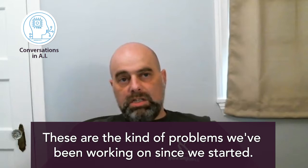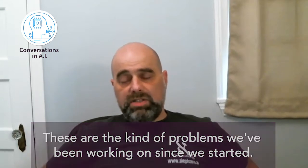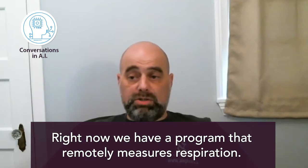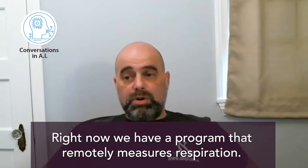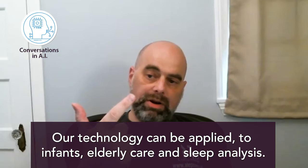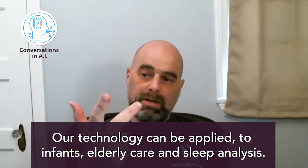This is the kind of problem we've been working on since before we started Aleph Zero. Right now we have a product that remotely measures respiration. I can put a device on your desk, or even on the wall of your room, and it will immediately track your breathing. There are a few key use cases: one is infants, another is elderly care, and the third is sleep analysis.